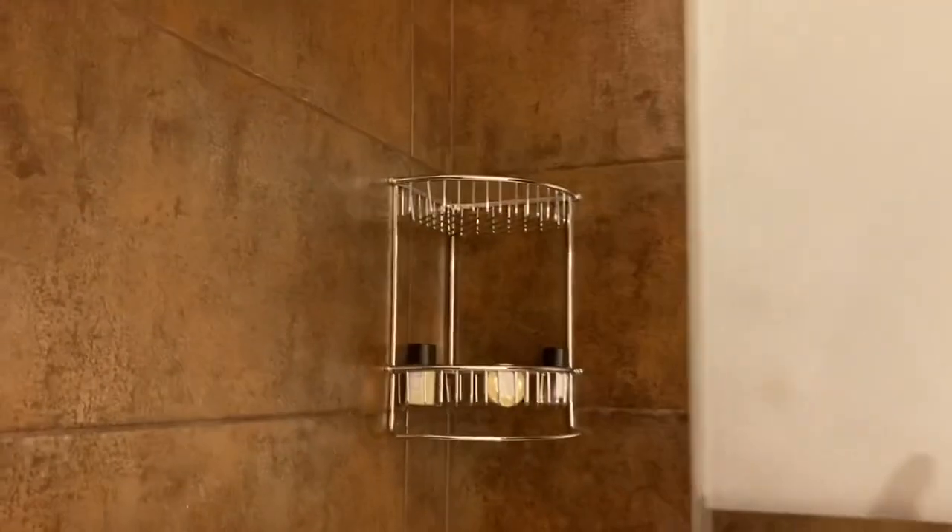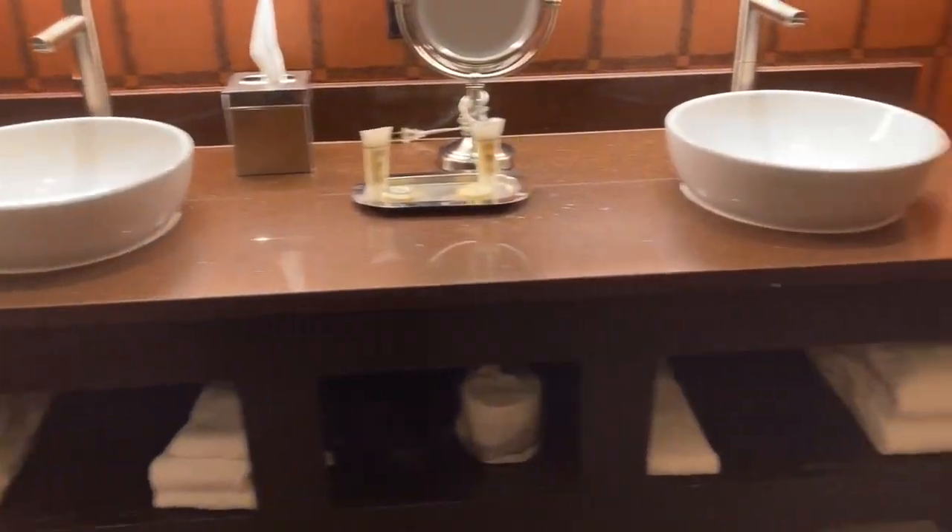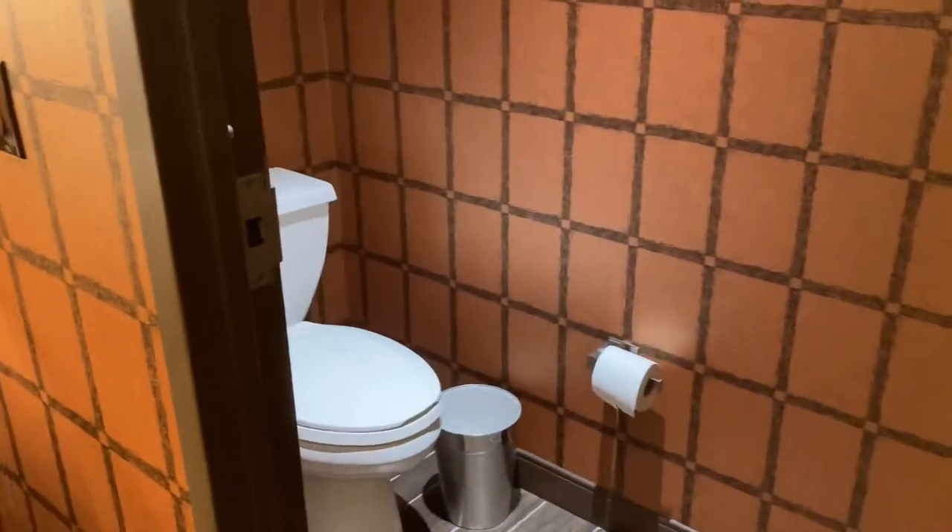The water pressure in here is not too great. Deep tub though, which I like. Some more shower stuff right here. Lots of towels, toilet paper, and tissue paper, and you've got a little private bathroom.